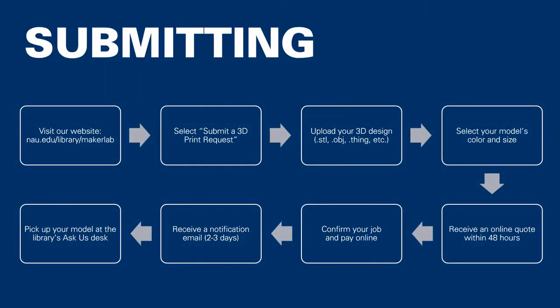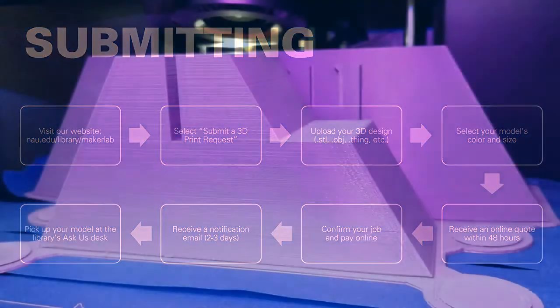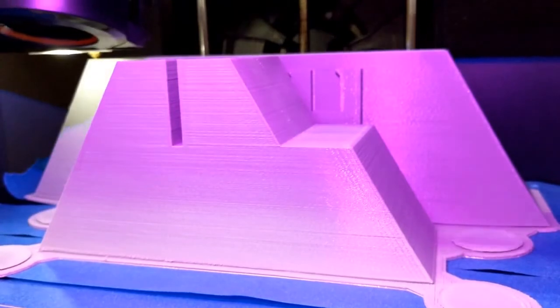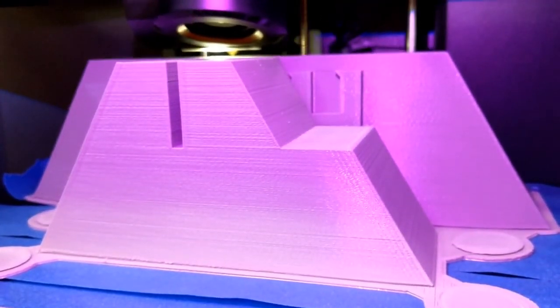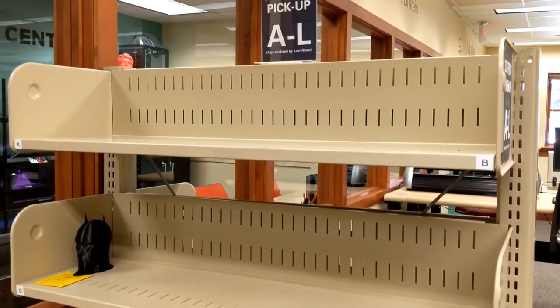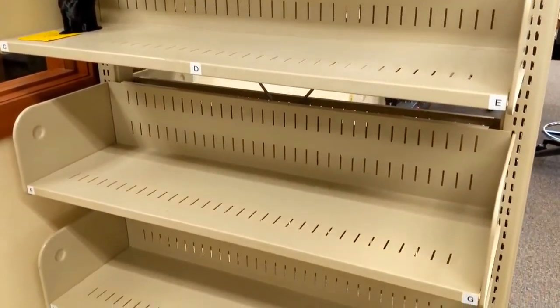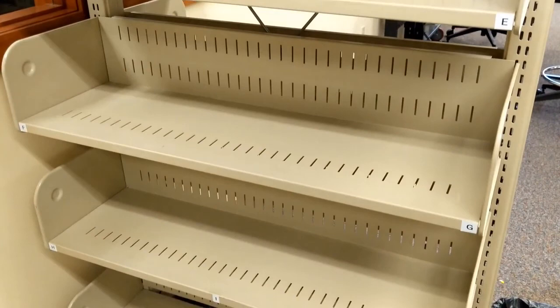Once your 3D Print Request has been received, Maker Lab staff will begin to process your model. Within 24 to 48 hours, you'll receive a quote email that allows you to confirm and pay for your job online. Once your print has been confirmed, Maker Lab staff will begin printing your model on our MakerBot Replicator or Z18 printers. Once you've received your final completion email, you can pick up your 3D print from this self-service cart located in the Klein Library Maker Lab. All prints will be alphabetized by your last name.